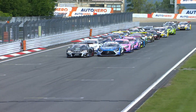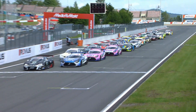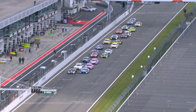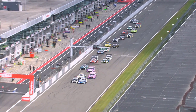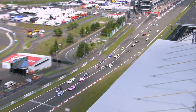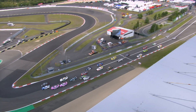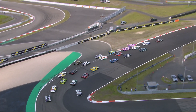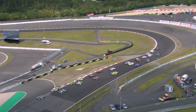Round 7 of the 2021 DTM, the first race of the weekend at the Nürburgring. Championship leader Kelvin van der Linde on pole position, but under a strong challenge from Philipp Ellis on the run into Turn 1. Ellis in the Mercedes drawing alongside, getting his nose in front and then trying to go around the outside, but Kelvin van der Linde, braver on the brakes, held the lead.